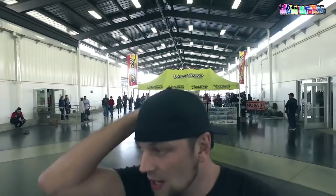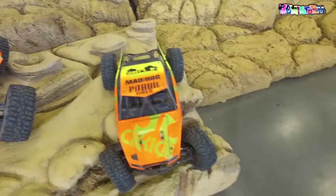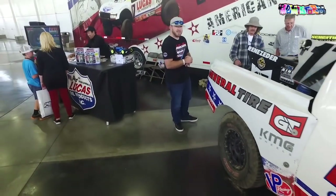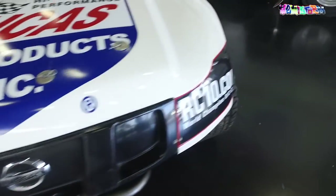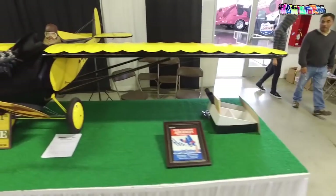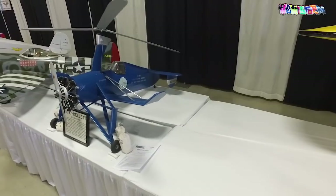Indoor rock crawling is going on — they've got a big course set up here, I don't even know what it's made of. And there's a drag strip set up right here too.